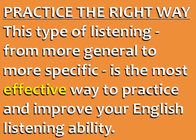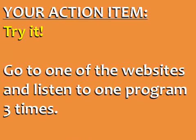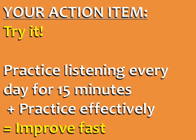This type of listening, from more general to more specific, is the most effective way to practice and improve your English listening ability. Your action item for today is to go to one of the websites linked under this video and listen to one program three times. If you practice English listening every day for 15 minutes and practice the right way — listening three times from general to specific — your understanding of spoken English is guaranteed to improve fast.